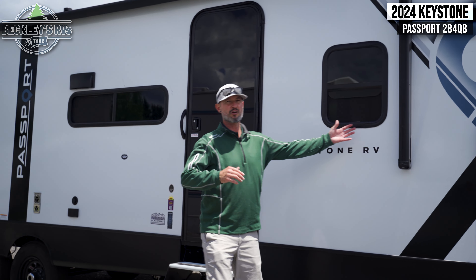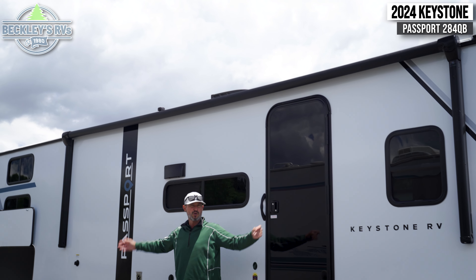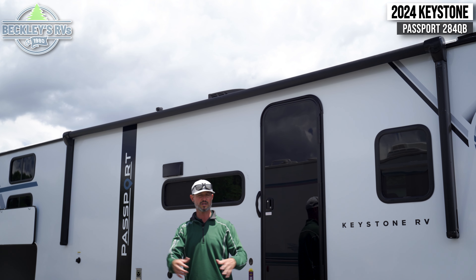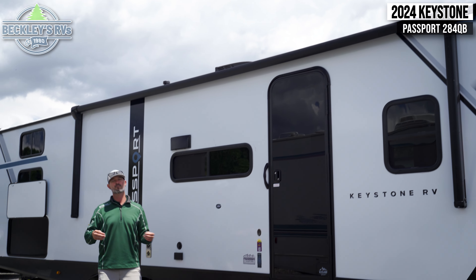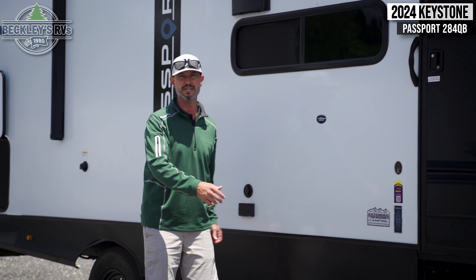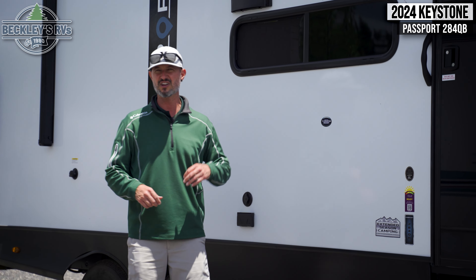Power also means patio time with the power awning. Look how wide this is — we've got plenty of space to put a picnic table, a couple chairs, throw an awning mat out, and have a good time. Patio time wouldn't be anything without entertainment. We have cable and electric hookup here, so you can bring out a portable table, throw some cooking appliances, stereo, TV, etc., and really enjoy the outdoors at your patio side.